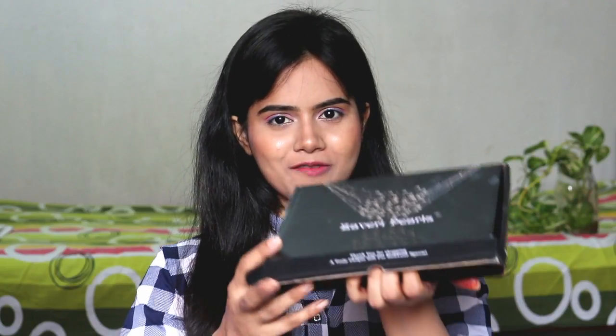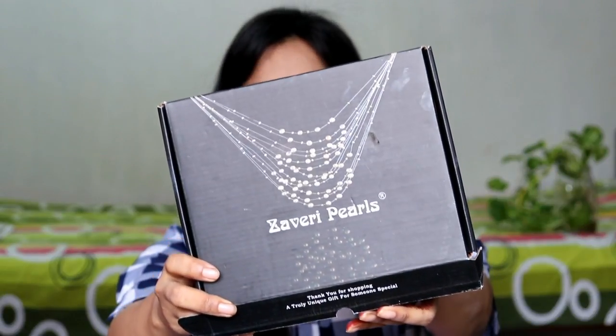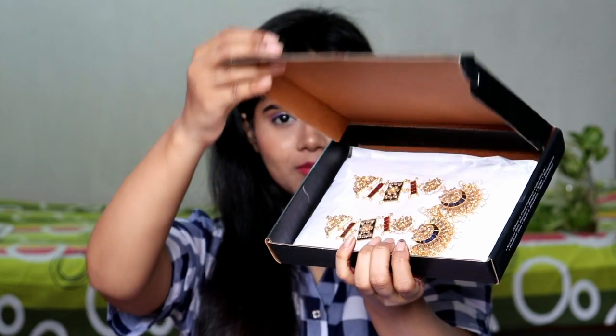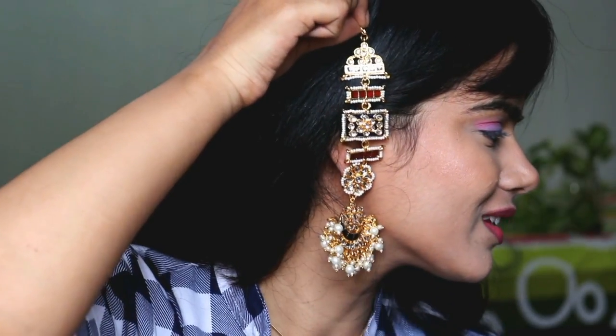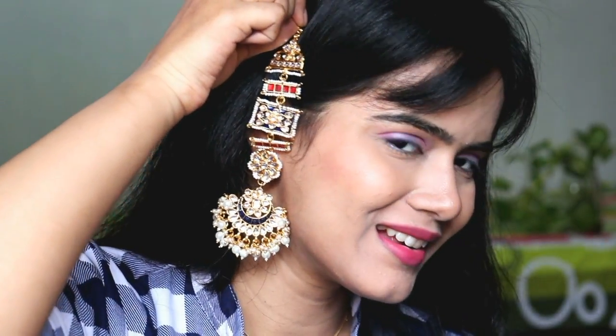Last but not the least, I purchased a jewelry from Amazon — this is from Zaveri Pearls. You all know how much I love Zaveri Pearls. It comes in a nice cardboard case. Look at the jewelry — it is so beautiful. It is actually an earring with a very unique design and I just knew I had to purchase it. There are functions and occasions coming up, so I will definitely wear it. These kinds of jewelry from Zaveri Pearls are so affordable yet so elegant — you should definitely try them out.